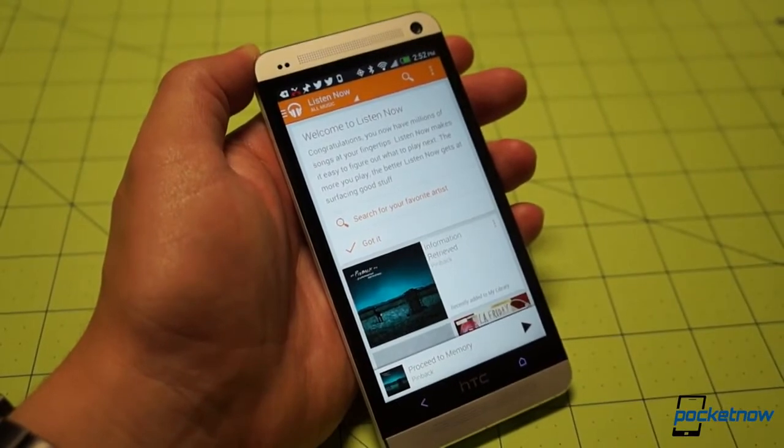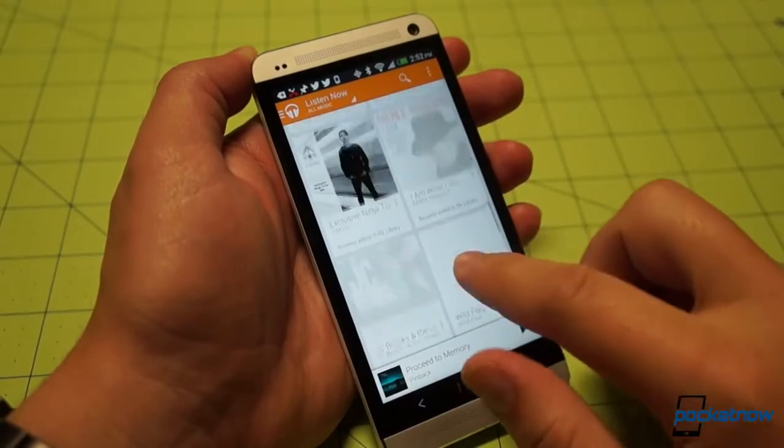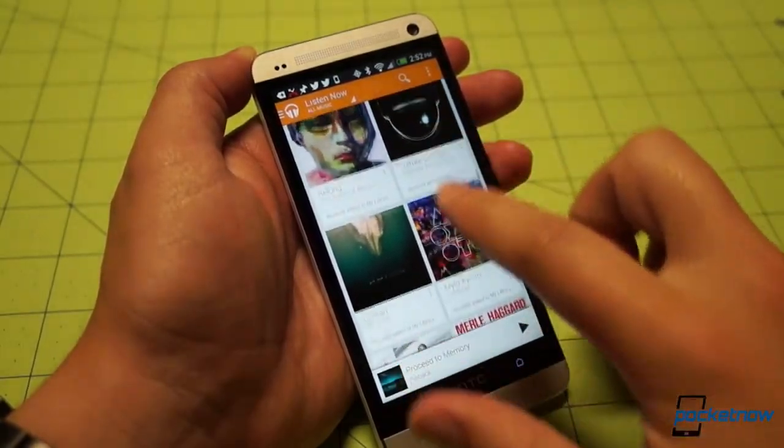In the meantime, we hope you've enjoyed this quick tour of Google Music All Access. Stay tuned to Pocketnow for much more from Google I/O 2013 and beyond.